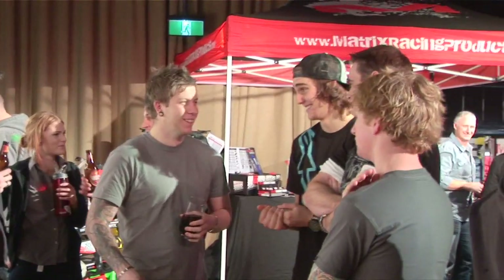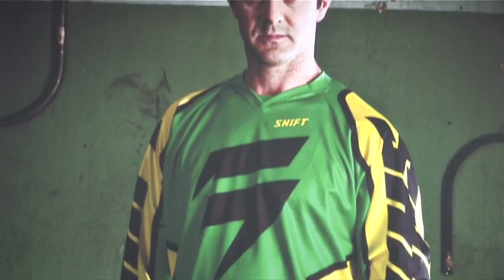Cam, how are you finding tonight? Yeah, it's great mate. It's always great coming to these nights and checking out new stuff. Bon's always put on a great show and tonight was another one where we really got to see all the great products.